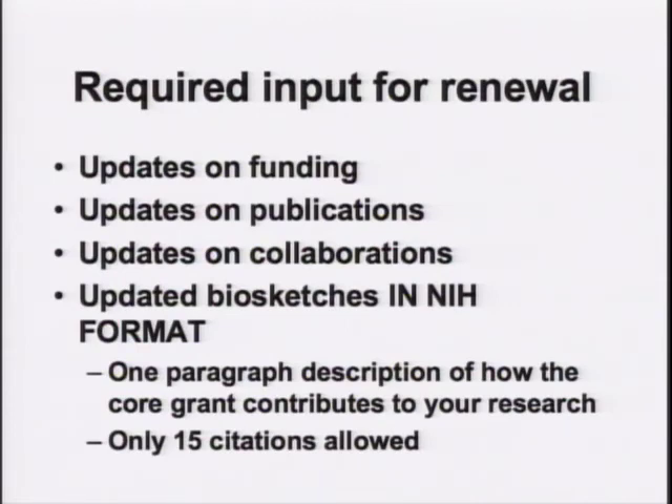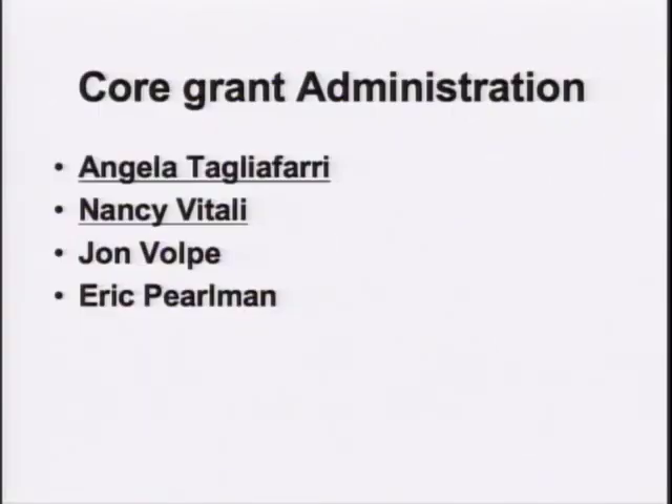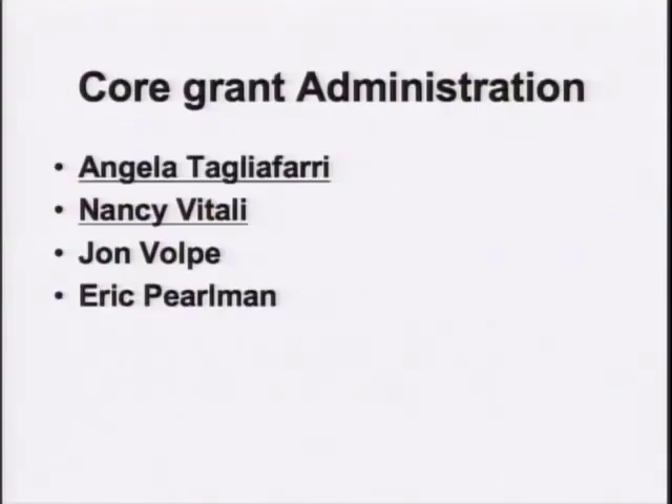We will be coming to you for updates on funding, publications, collaborations, and updated biosketches in the NIH format. This has been in progress for a couple of years but we still see biosketches in the old format — basically you need a one-paragraph description of how the core has contributed to your research, and you can only cite 15 publications. Angela has done a considerable amount of the work already and you've all received emails from her — many of you have filled in her questionnaire and we thank you for that. Nancy just started and replaced Sarah Chehi; she literally started on Monday and jumped right into this. They are the main people you'll hear from in administration, so please respond to them. John and I are also available — feel free to contact us at any time.